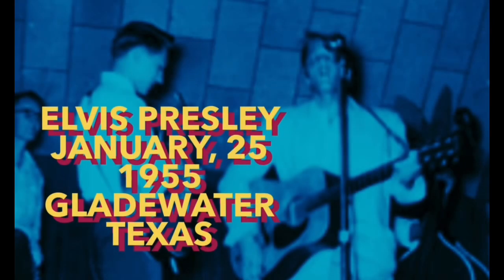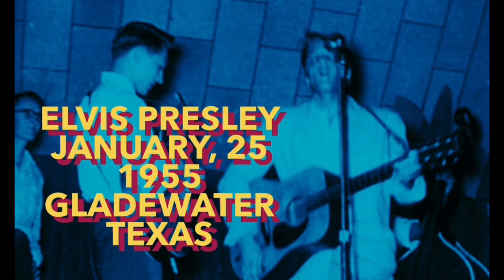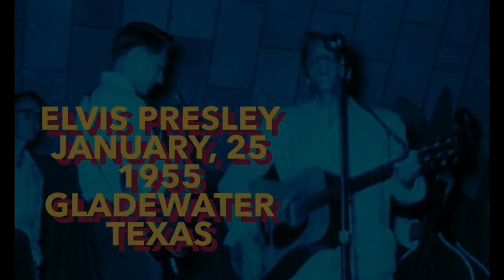Coming up next, January 1955 — Elvis doing a commercial for a radio station in Gladewater, Texas. Coming up now. "Hold on just a second, Tom. Folks, this is Elvis Presley. I'd like to take this time out for music to tell you that you're listening to the number one request show in East Texas — Tom Perlman's Hillbilly Hit Parade." "Thanks a lot, Elvis." "That's right, right here at good old KSIJ, Gladewater, Texas."